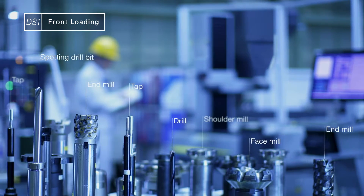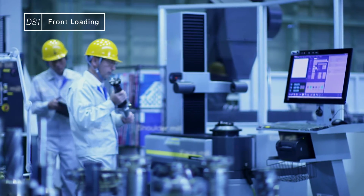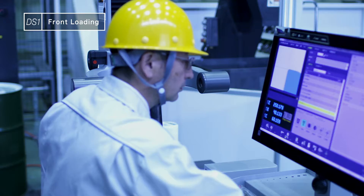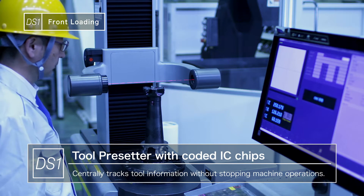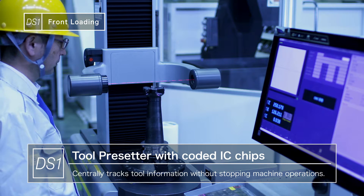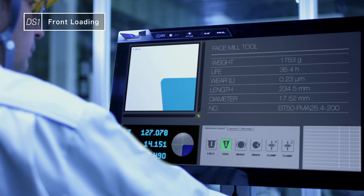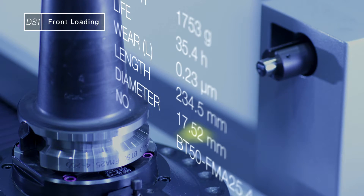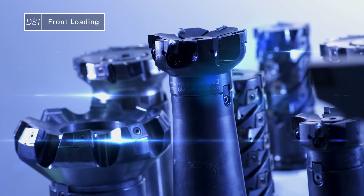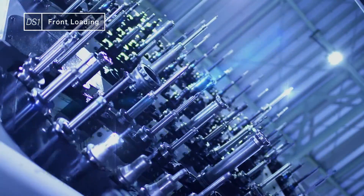In addition, DS-1 cutting tools use tool presetters conveniently located to measure tools away from the machine. All of the tools have coded IC chips embedded to centrally control tool compensation, tool life, and other information. Everything that can be done away from the machine is done ahead of time to practically eliminate at-machine setup jobs and free up valuable production time.